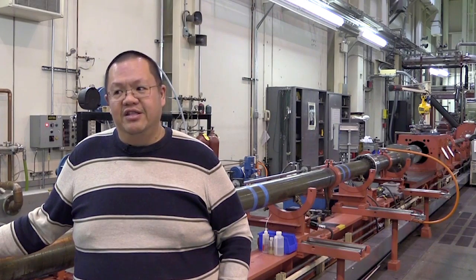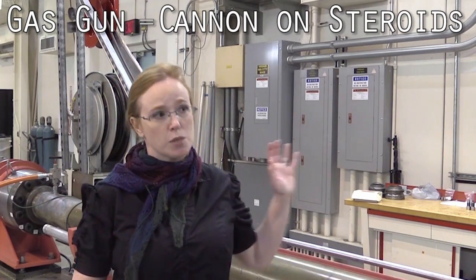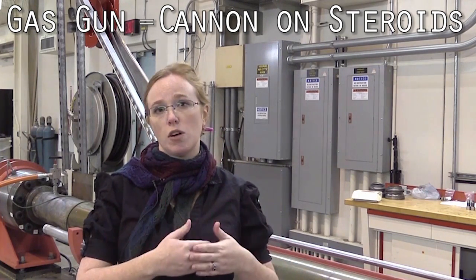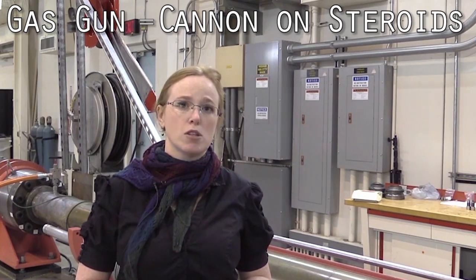That has to be unique to Livermore. Back it up for a second — what is a gas gun? A gas gun is basically a cannon on steroids, and it will send a projectile screaming at eight kilometers a second, where it smacks into a target. So what you end up doing with shock physics is studying these very highly compressed states to understand what happens to matter under very extreme conditions.